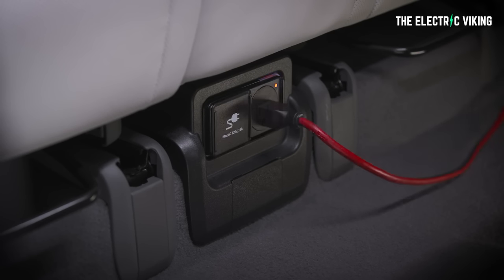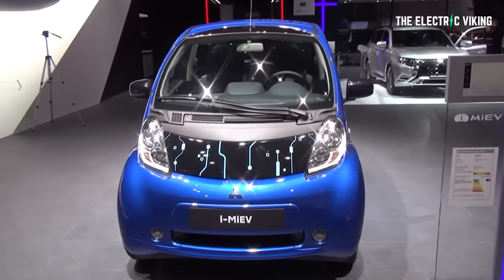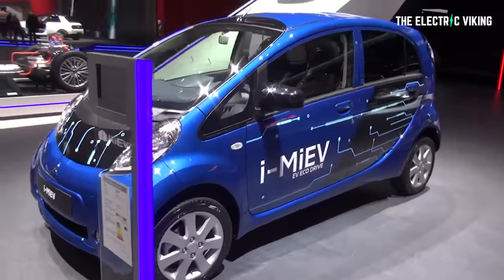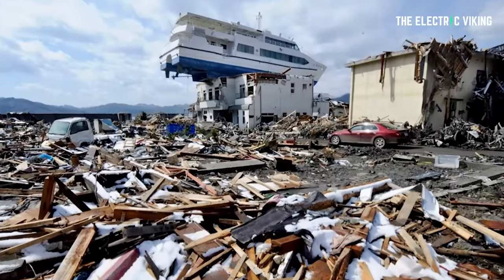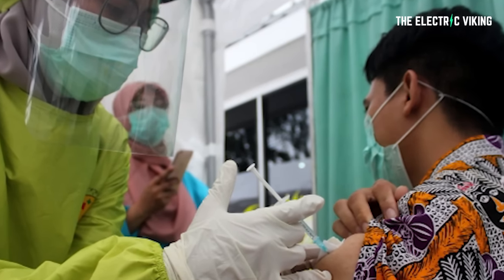V2L functionality can also have benefits in more serious situations, including rescue and relief efforts during natural disasters or other crises. Mitsubishi, for example, says it used V2L technology in suitably equipped iMiEV vehicles as a backup power source in the aftermath of the 2011 Fukushima earthquake and tsunami, and more recently to power mobile refrigeration appliances to deliver COVID-19 vaccines in remote areas of Indonesia.